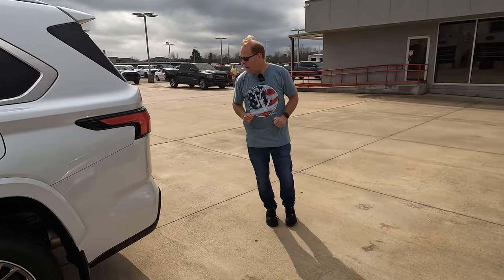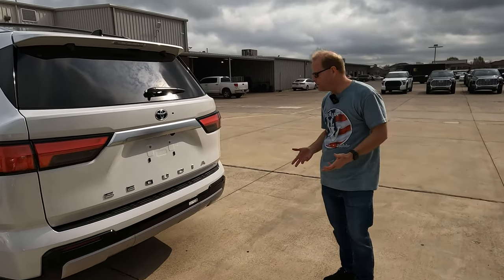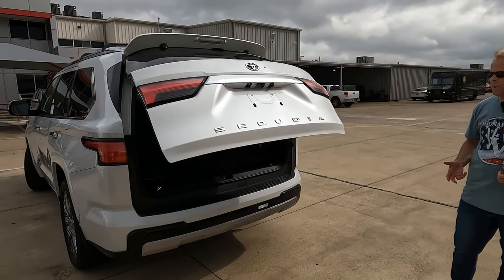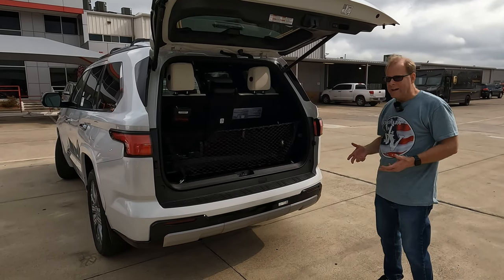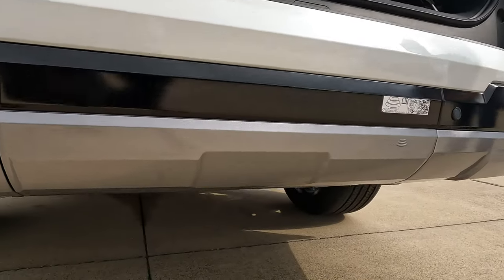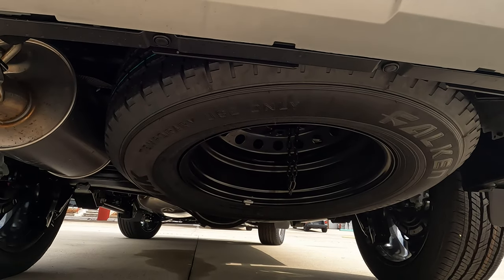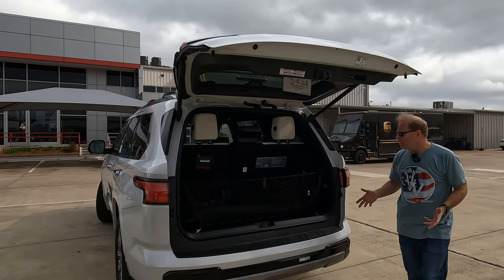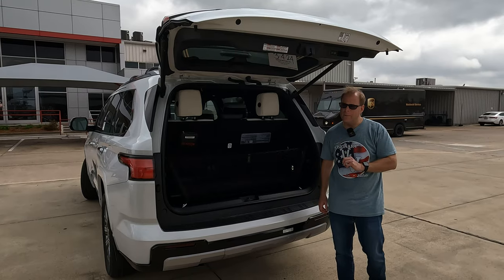Let's move back to the power tailgate. There are a number of ways to open it, including the hands-free feature — you can use a kicking motion or swipe your foot across. Kerry will show you what's underneath the rear of the vehicle: something you don't normally see on a hybrid powertrain vehicle — a spare tire. And you can tow up to 9,520 pounds. Those are some pretty impressive numbers.